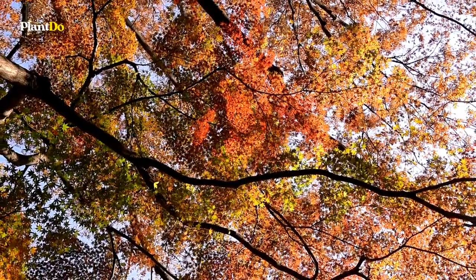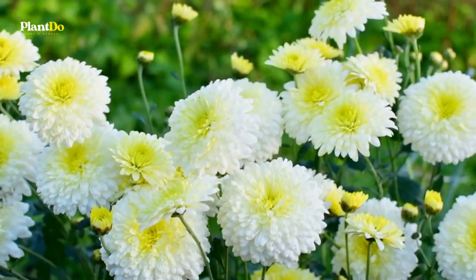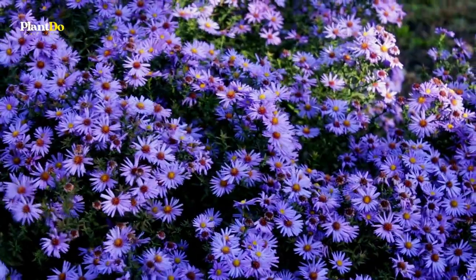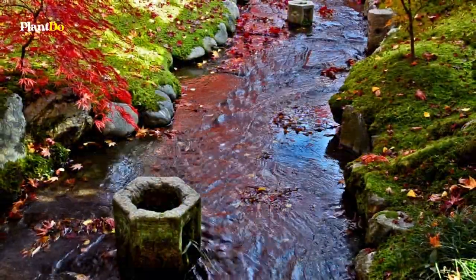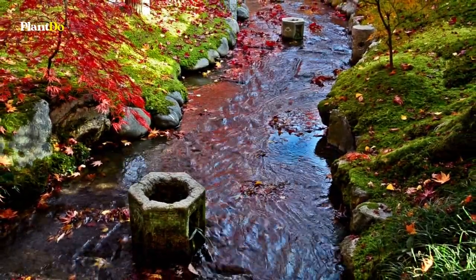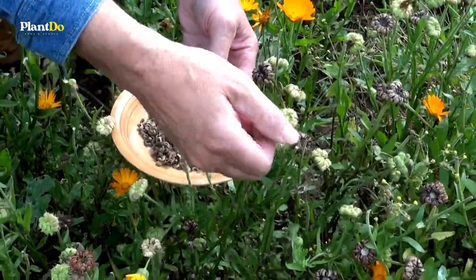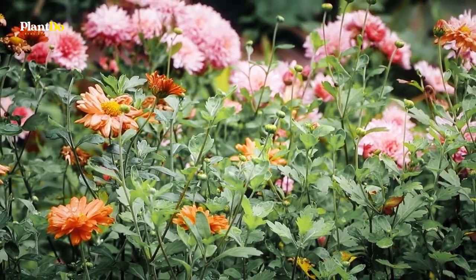Even after your beautiful summer flowers have died, your garden can still be a show until a hard freeze. Many annuals, perennials, and shrubs bloom in the fall. Even after that, there are some flowers that bloom in late winter or very early spring. By adding these plants that bloom in the fall to your garden and pots, you can extend the growing season. Also, many fall flowers look great with pumpkins and gourds in fun seasonal displays.